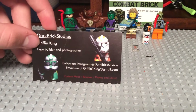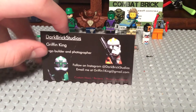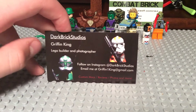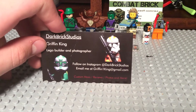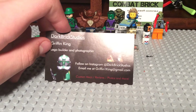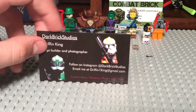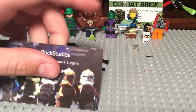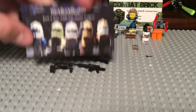Here's the other card. This is Dark Brick Studios, and he made probably one of my favorite MOCs there — this Batman one, that was so cool. So, Griffin King, Lego MOC Photographer. Follow him on Instagram at Dark Brick Studios, and you can email him questions and all that cool stuff. Custom MOCs, reviews, photos, and more. Dark Brick Studios — just a guy, too many Legos. Awesome card, I like that card.